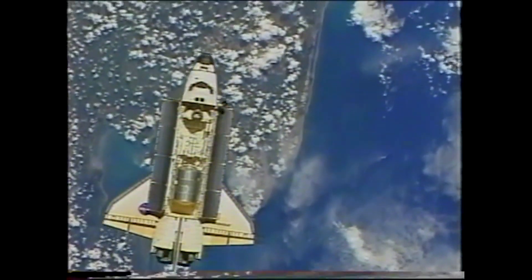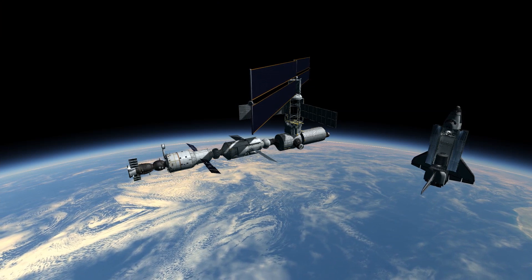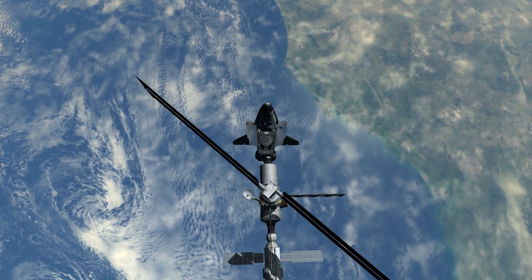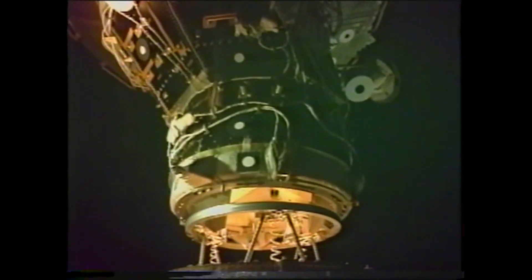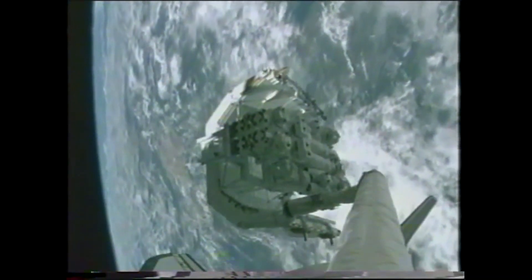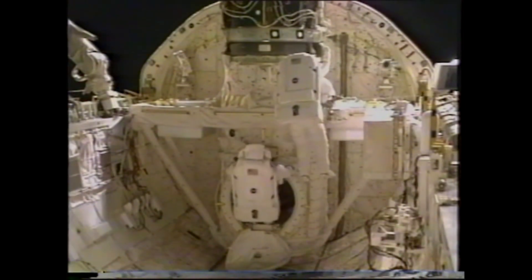After a two-day orbit, Endeavour docked with the ISS. The primary objective of STS-100 was the installation, activation, and checkout of the Canadarm2 robotic arm on the station. The arm, which went into operation on April 28, 2001, was critical to the continued assembly of the International Space Station. The arm was also necessary to attach a new airlock, which would come up on STS-104.